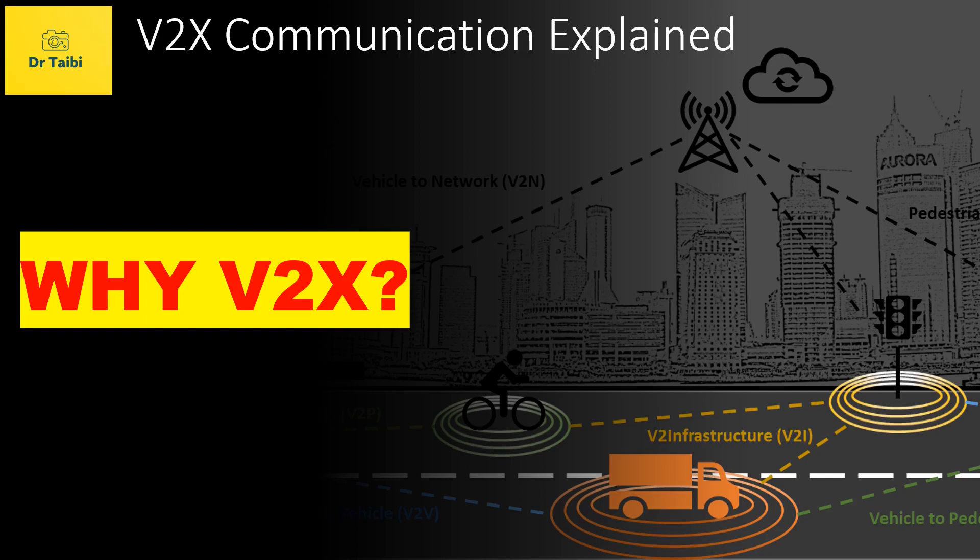Hello and welcome to the second video of the V2X Communication Explained video series. Previously we spoke of V2X communication introduction, and today we will learn why V2X, or vehicle-to-everything communication, is really needed. I am Tamur, and I have a PhD in radio systems and over 10 years of experience from the automotive and telecom industry.